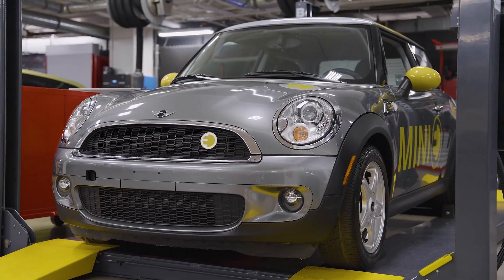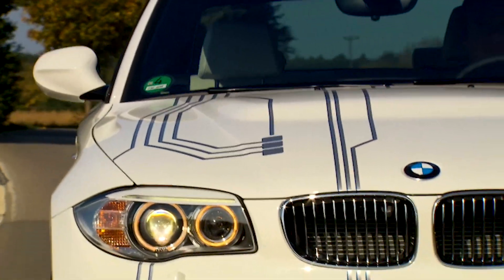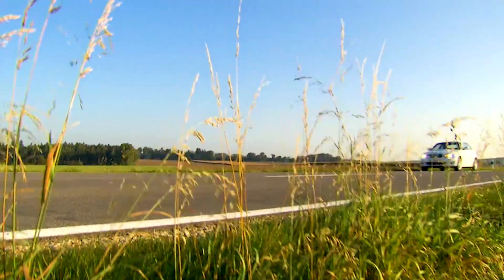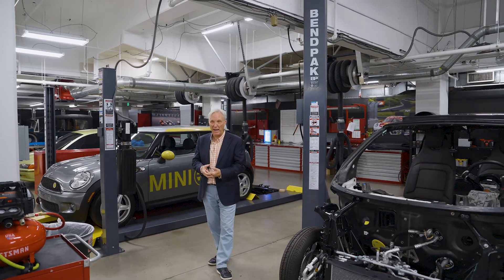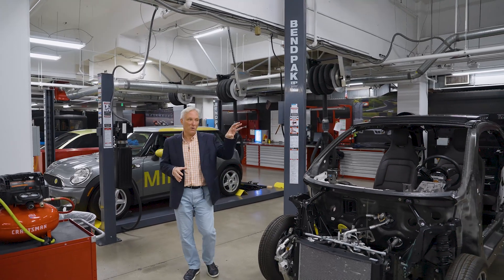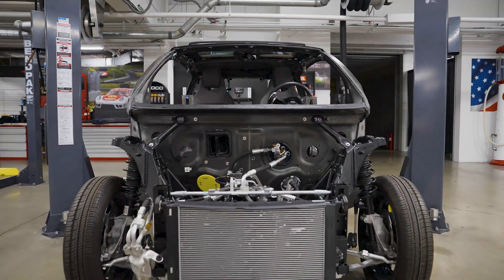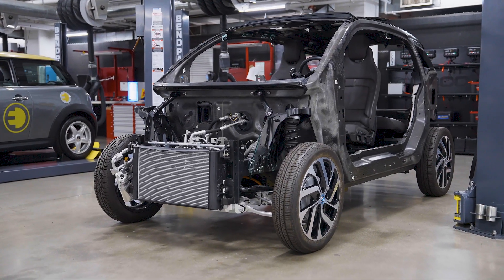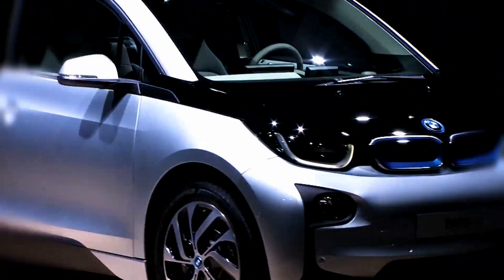Customers who had these cars could move into the next development car for another short-term lease, called the Active E. That used a new generation of motor and a new generation of battery pack, which was the basis for the car we have here. It may not be the easiest car to recognize at this point because all its skin is taken off, but this is the i3 that came out in 2014.